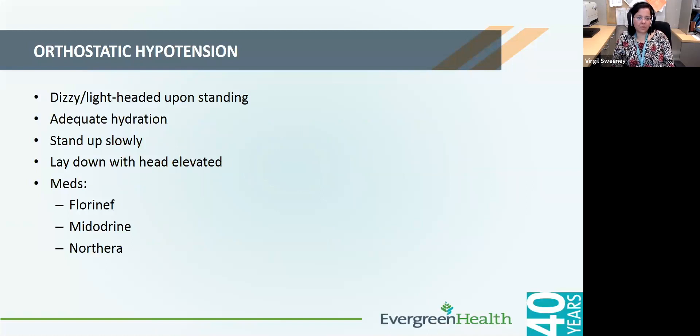Another common symptom in Parkinson's is orthostatic hypotension — a feeling of dizziness or lightheadedness upon standing. This tends to be more problematic in warmer months. Adequate hydration is encouraged — provided one does not have congestive heart failure, at least six cups of water a day. It helps to stand up very slowly, sometimes counting to 10 before starting to walk, and to sleep with the head elevated. Medications that can be used include fludrocortisone, midodrine, and Northera, which has a specific indication for Parkinson's disease with orthostatic hypotension.